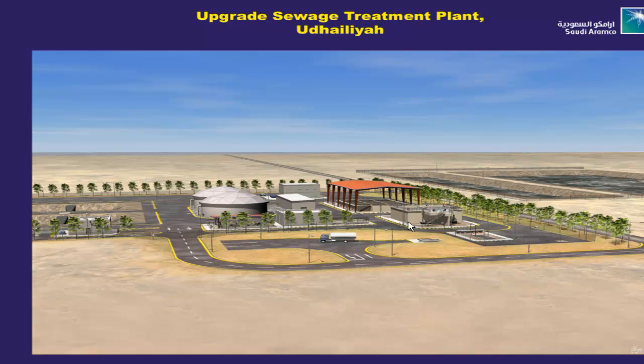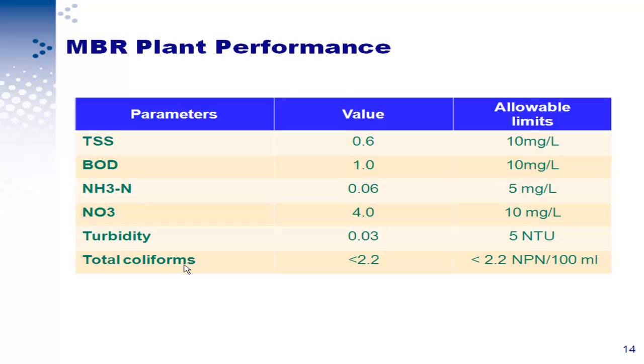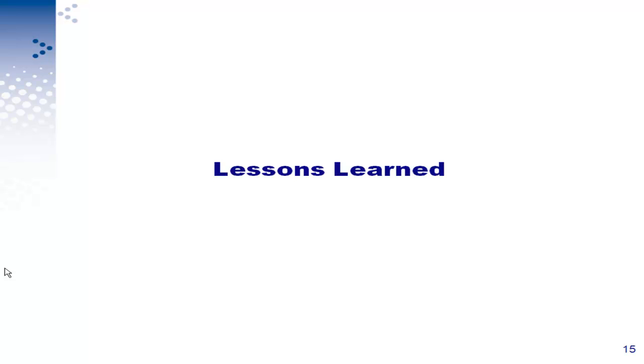This is how the plant looks after it was built. These are the membrane bioreactor tanks — you can see it is automated and open to atmosphere with a crane and hanger. The treatment plant performed very well and we got really good results: TSS was 0.6, BOD was 1, ammonia 0.06 — all within the limits, actually much better than the tertiary treatment limits we had set.